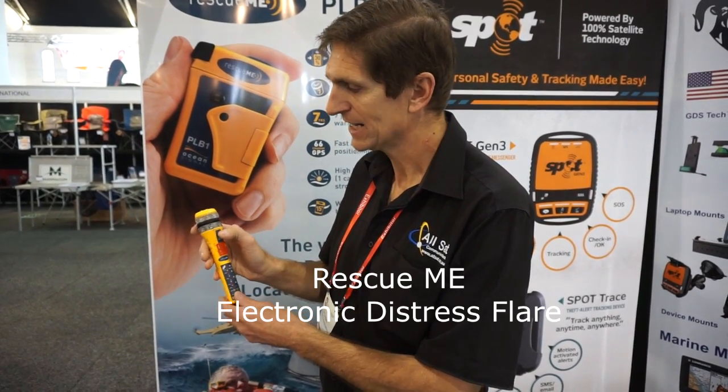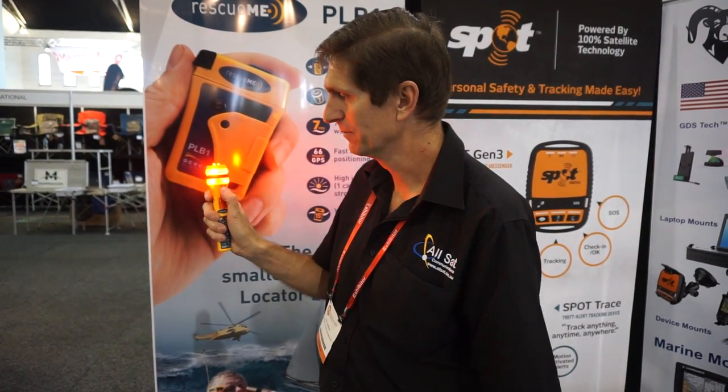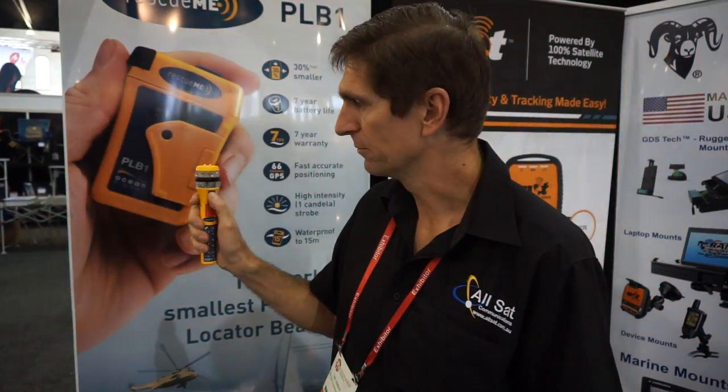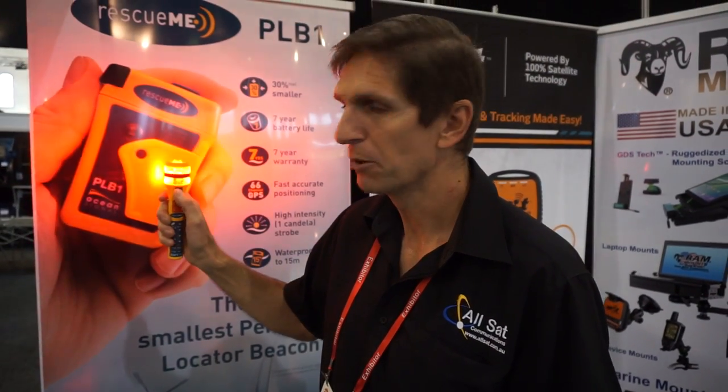You can simply slide the button down and activate it. It has three levels of intensity: the slowest level, it goes brighter again, and the third one even brighter. The fourth is directional, so you can point that towards the land or air and you're not blinding yourself.